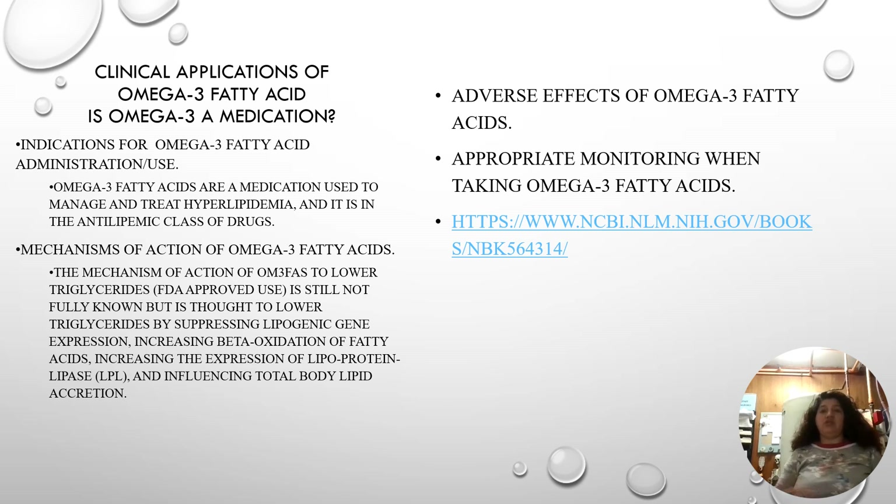Omega-3 fatty acids can be considered a medication because they are regulated by the FDA in certain forms. There are two particular forms regulated by the FDA, and the indication is usually for hypolipidemia. The mechanism of action lowers triglycerides, believed to work by preventing transcription of the lipogenic gene and suppressing gene expression, preventing the liver from secreting more triglycerides. There are adverse effects, so it's important to be under a doctor's care, as omega-3 can thin the blood.